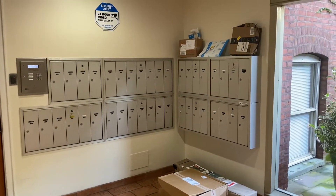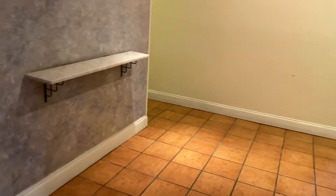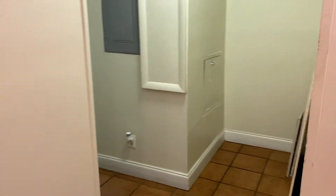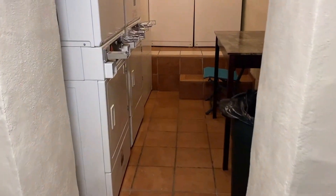This is the mail area. There's a second locked door here. On every floor there's a trash chute. This is the elevator to get to many of the units. We're going to move over to show you the additional laundry services — so right here are some additional laundry services.